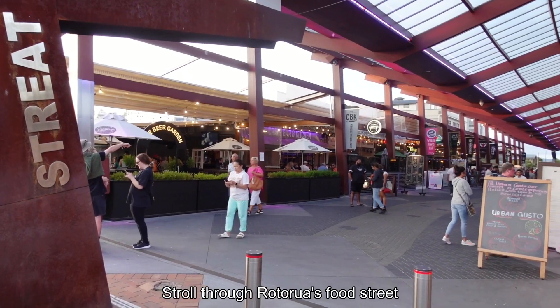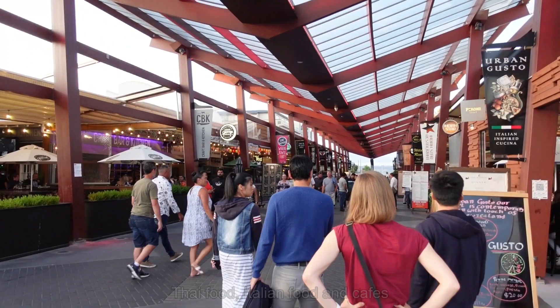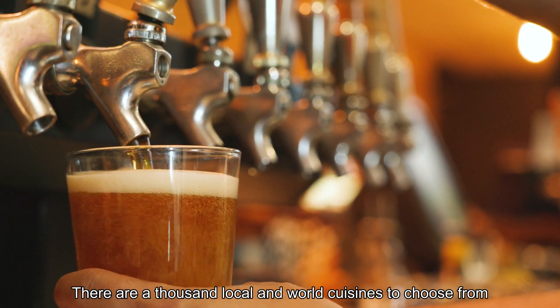Stroll through Rotorua's food street with its wide variety of high-class restaurants, Thai food, Italian food and cafes. There are a thousand local and world cuisines to choose from.